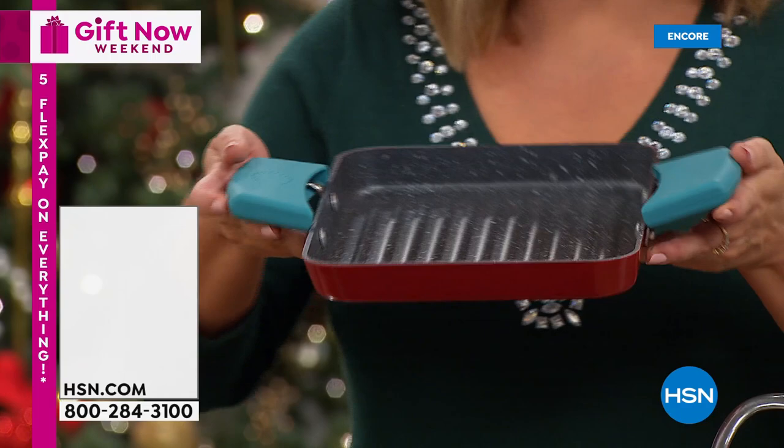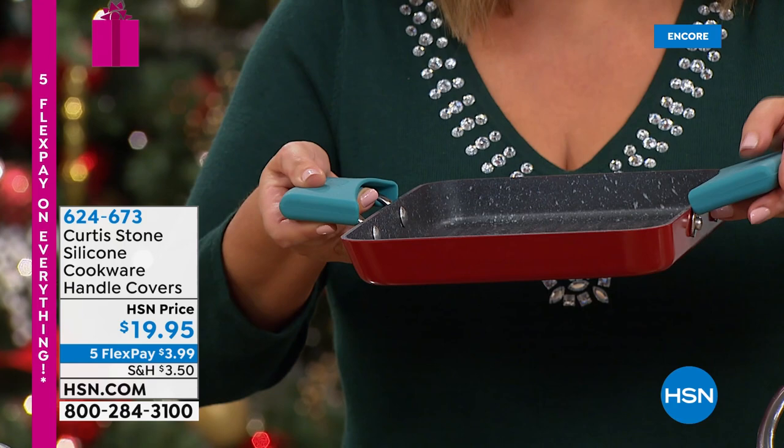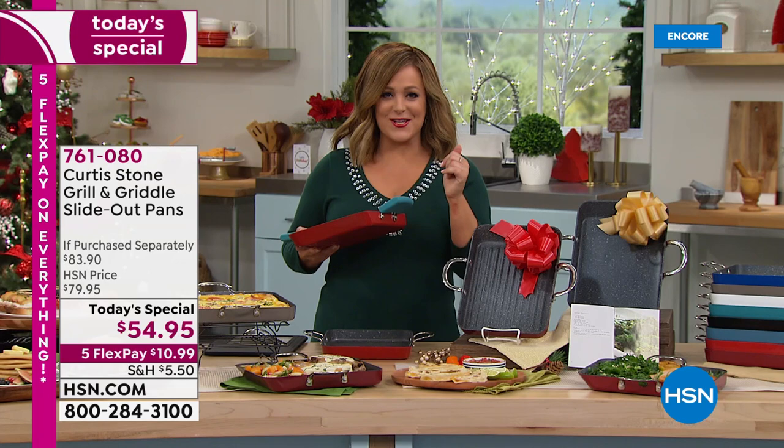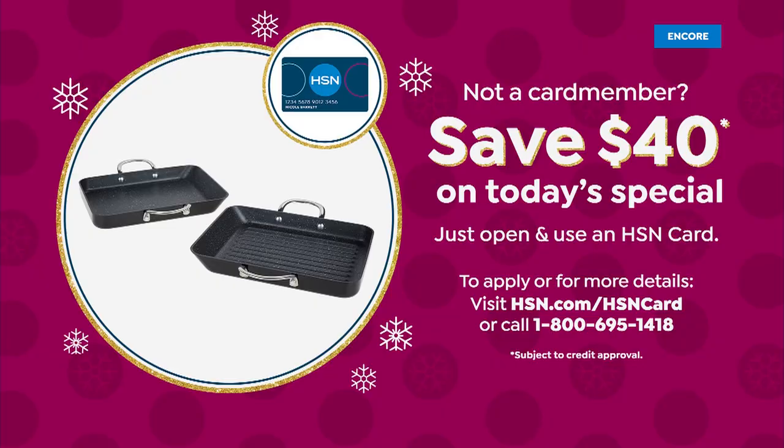The silicone holders are in stock — especially important if you're finishing dishes in the oven, since those loop handles do get hot. The handles are triple riveted and allow you to nest your two-piece set. There's also a great coupon today: apply for the HSN credit card and save.